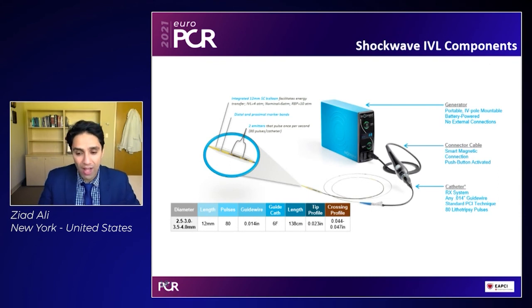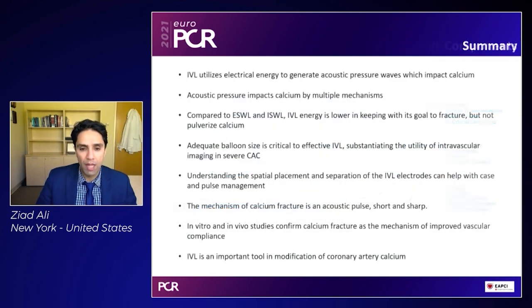The components of the Shockwave IVL are simple — it's essentially a balloon connected via a catheter which connects to a console. The console is battery powered and creates the energy, and a simple push button delivers the energy at one Hertz for a maximum of 80 pulses in the coronary circulation. Another advantage is that IVL does not require side branch protection — you can leave a wire in the side branch if you want, and it's compatible with any guide wire with just a slightly larger crossing profile than a non-compliant balloon.